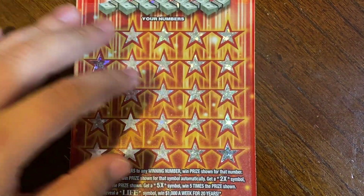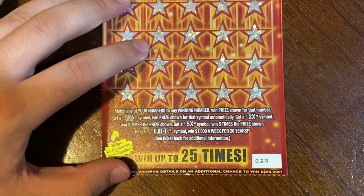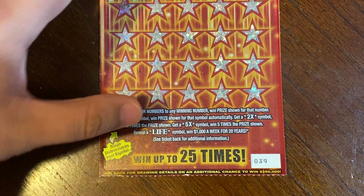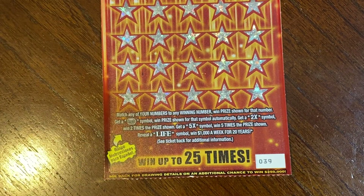On to the last ticket — the $10 'Set for Life.' On this ticket it's a match to win. If we find the stack of coins symbol we win the prize automatically. There's also a chance of finding a 2x or 5x multiplier symbol, and if we find the 'LIFE' symbol we win $1,000 a week for 20 years. This is ticket 39.